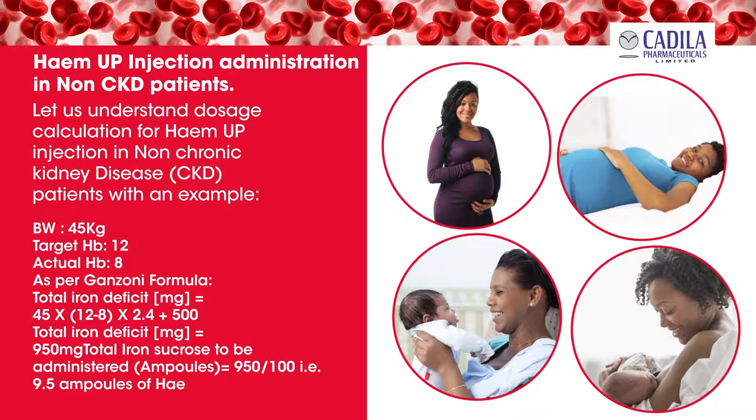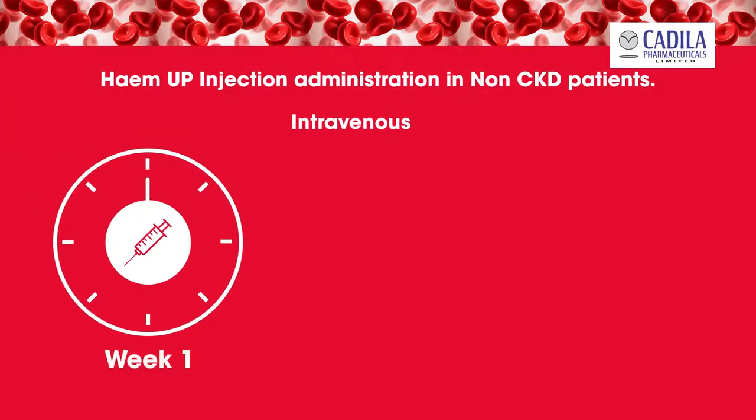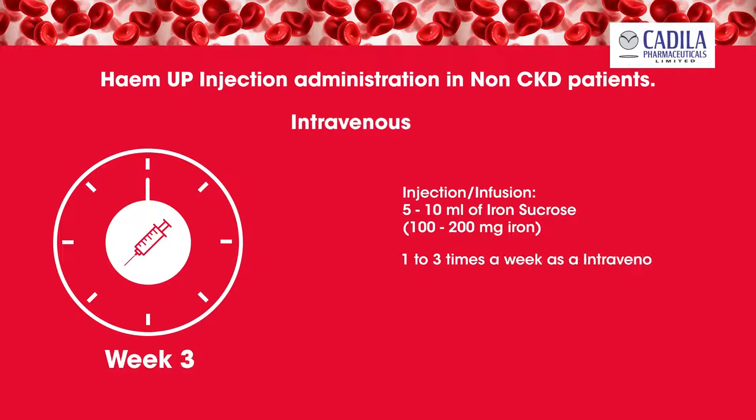Total iron sucrose to be administered in ampoules equals 950 milligrams divided by 100 milligrams, which is 9.5 ampoules to be administered. For Hema Injection administration in non-chronic kidney disease patients: intravenous injection or infusion — 5 to 10 milliliters of iron sucrose (100 to 200 milligrams iron), 1 to 3 times a week.